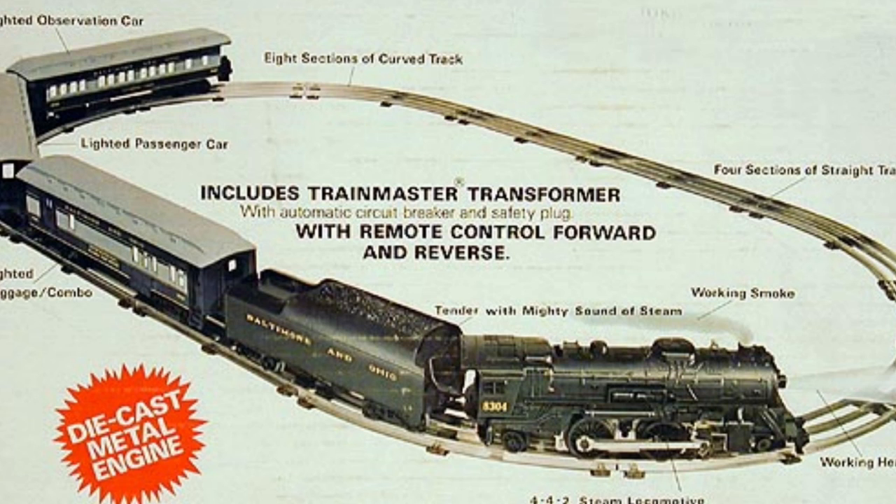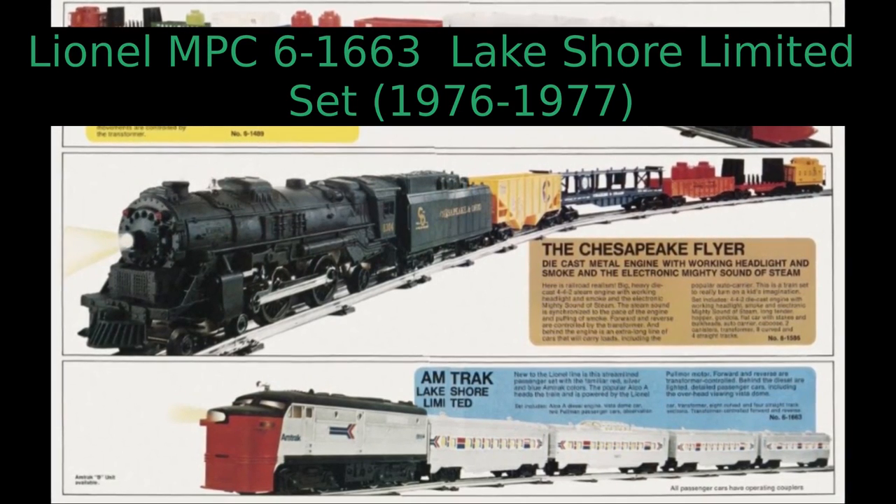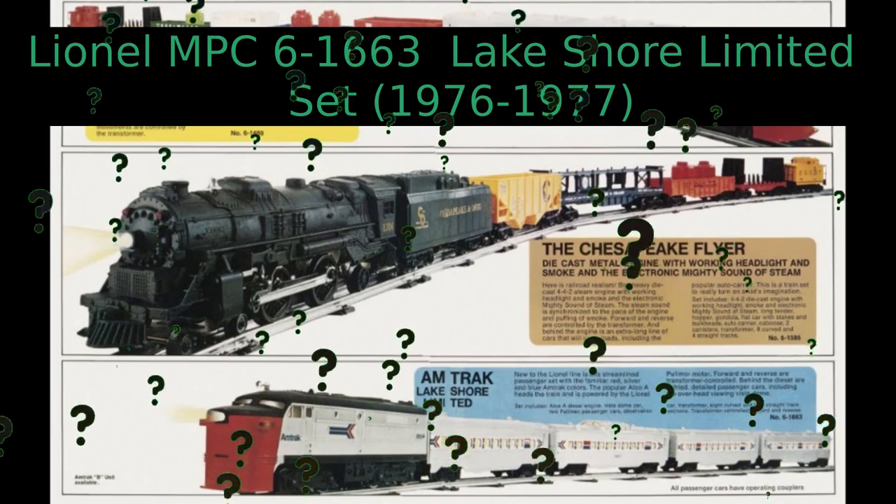When Lionel released the Amtrak Lakeshore Limited set in 1976, it replaced these steam-powered passenger sets with an Alco FA and reissued streamlined passenger cars. It made little sense for Lionel to offer another 027 passenger starter set alongside the diesel, so the question became: what to do with the new heavyweight car tooling?